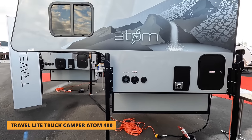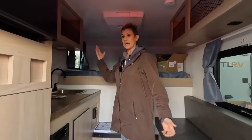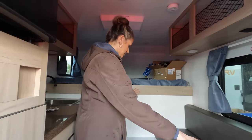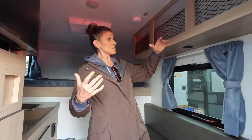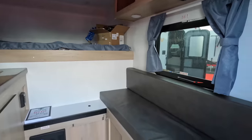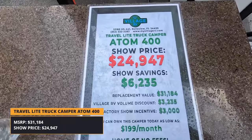Finally, something different — a truck camper. This is the 2023 Travel Lite truck camper, the Falcon F-21. Tiny but functional. Inside you have a small fridge, kitchen prep space, a little storage, a bed up top, and a small seating area — nothing spectacular but it works. The MSRP is $31,184 and the show price is $24,947 for a discount of about 23-24%.